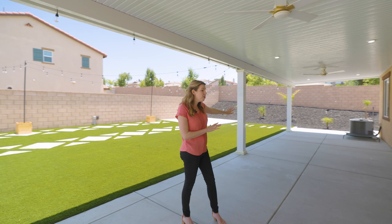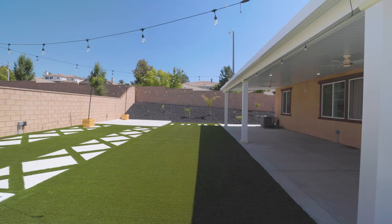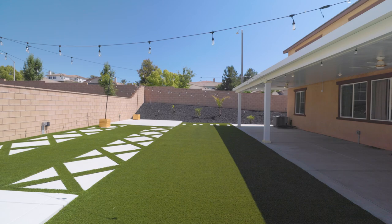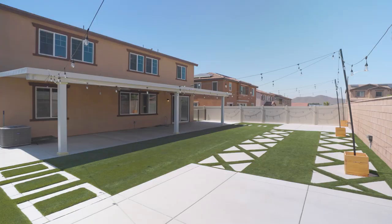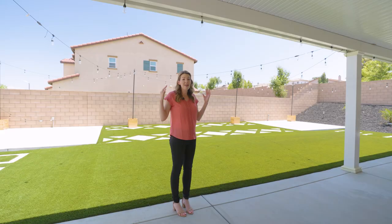Let's take a look at the backyard. You have this huge covered patio — the concrete runs all the way under it. There's recessed lighting throughout and two ceiling fans. This is one of those aluminum patio covers, maintenance-free, with drought-tolerant turf in the backyard. You have a concrete pad over here if you wanted to add a jacuzzi, vinyl fencing along the side, and you definitely have room — this is an almost 8,300 square foot lot if you wanted to add that pool of your dreams.